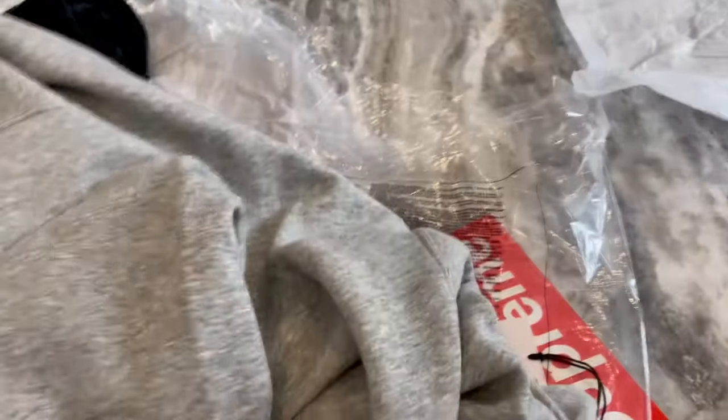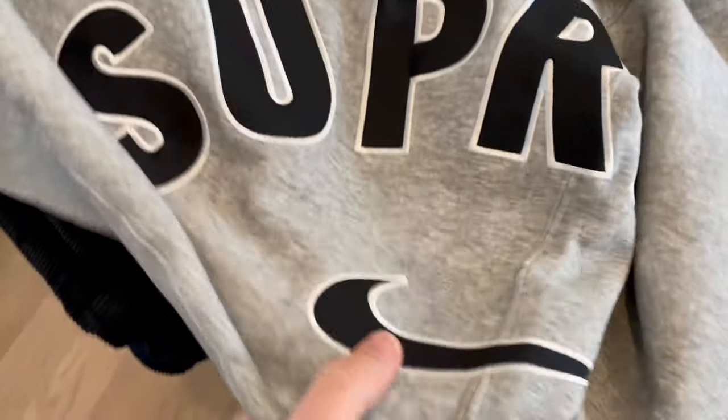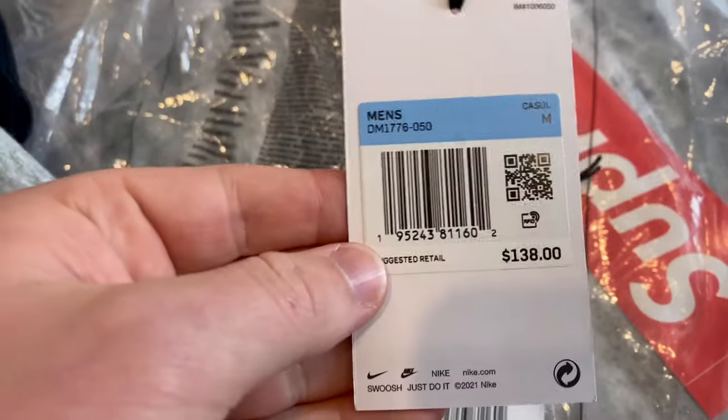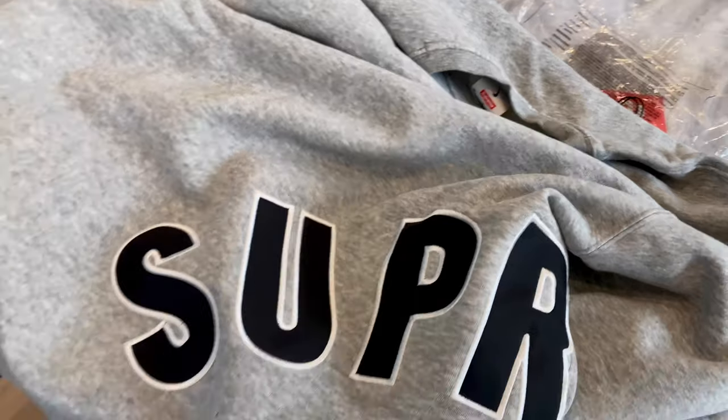And next we got the sweatshirt. It's the same kind of stitched fabric inlay for the letters — Supreme — got the swoosh, size medium. Yeah guys, I hope you enjoyed that — hit that subscribe button, peace.